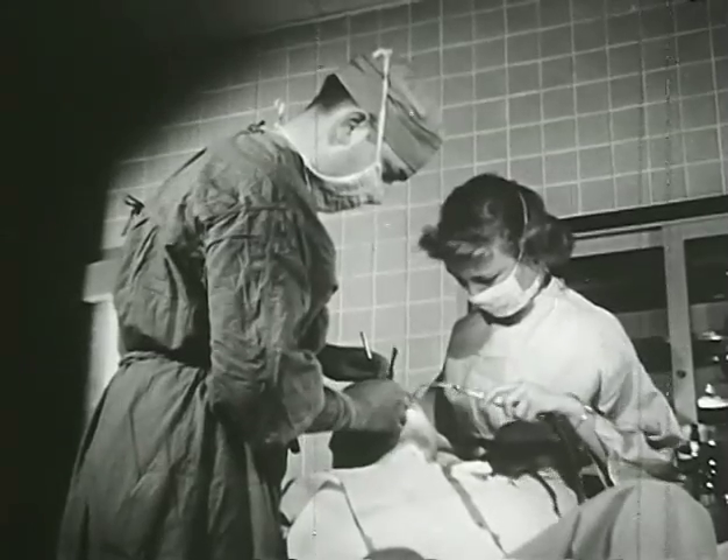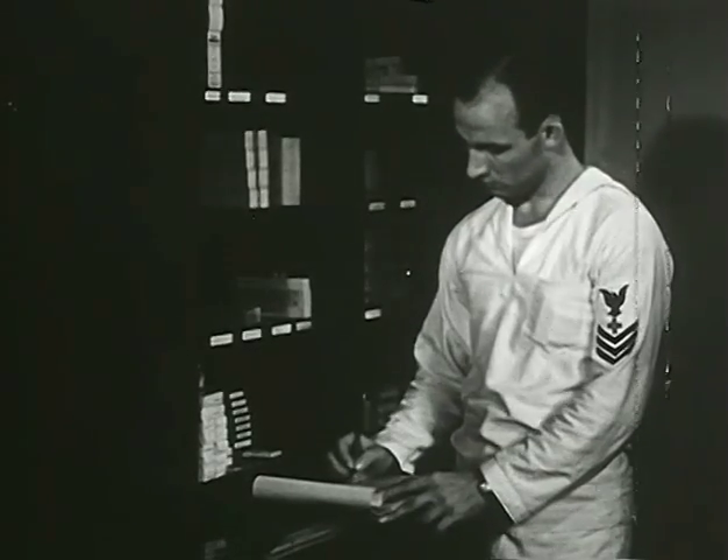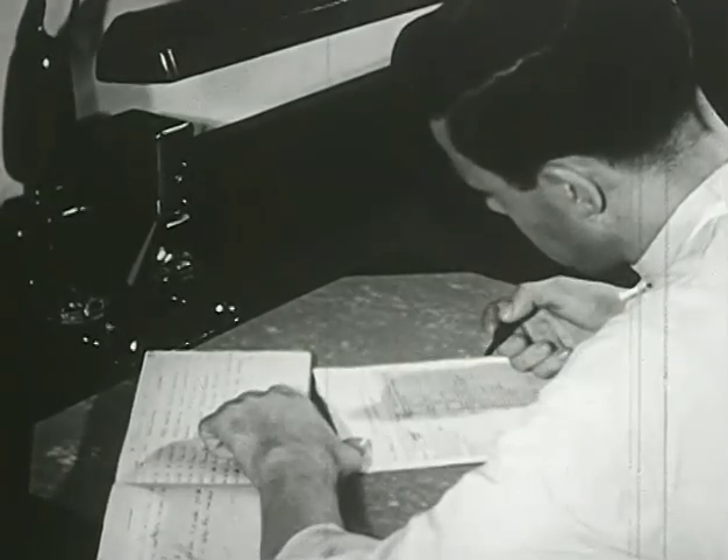For the Dental Technician is more than just a helper. He is a specialist with responsibilities bearing upon many phases of the Dental Division's activities.